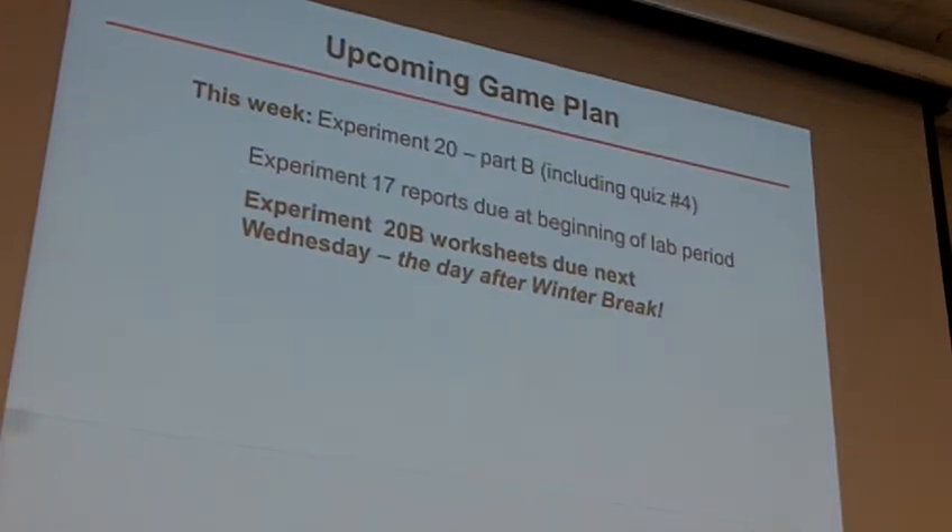So what to expect this week? This week on Tuesday and Thursday, you're going to be looking at Part B. You also expect the quiz on Part B — Quiz number four will be there. Experiment 17 lab is important to do at the beginning of your lab section.